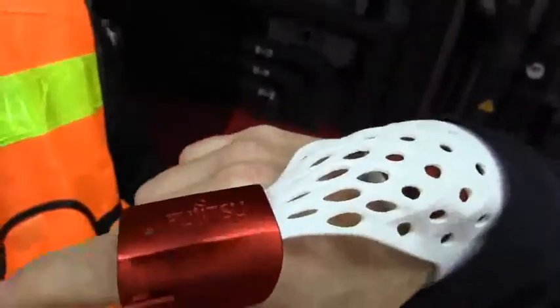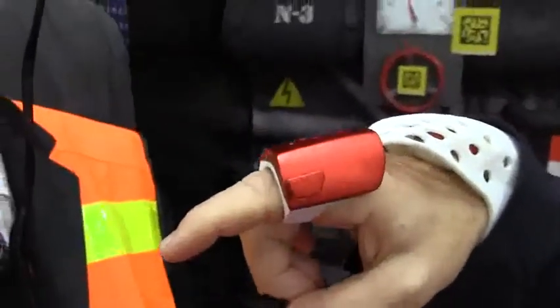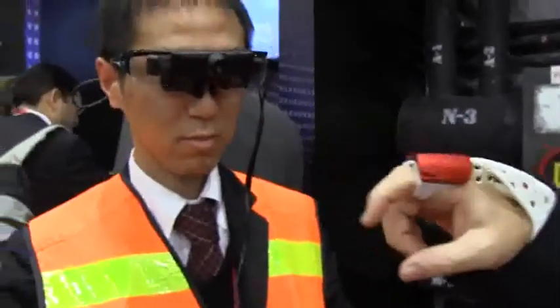Right now they use a tablet which is very awkward and difficult. So we want to replace the tablets with the glasses and the glove.